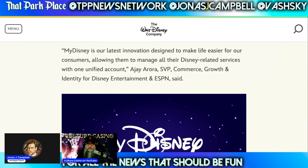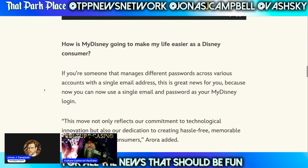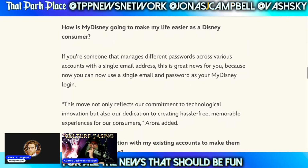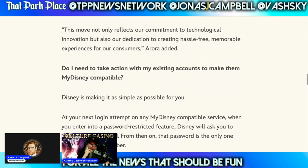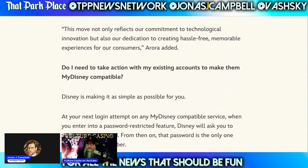My Disney is our latest innovation designed to make life easier for our consumers, allowing them to manage all their Disney-related services with one unified account, says Asia Aurora, SVP, Commerce, Growth, and Identity for Disney Entertainment and ESPN. That's quite the title — there are more words in that than there are dwarves in Snow White. How is My Disney going to make my life easier as a Disney consumer? If you're someone that manages different passwords across various accounts with a single email address, this is great news because you can now use a single login and password. This move not only reflects our commitment to technological innovation — they're getting SSO now and they call that technological innovation — but also our dedication to creating hassle-free, memorable experiences for our consumers.